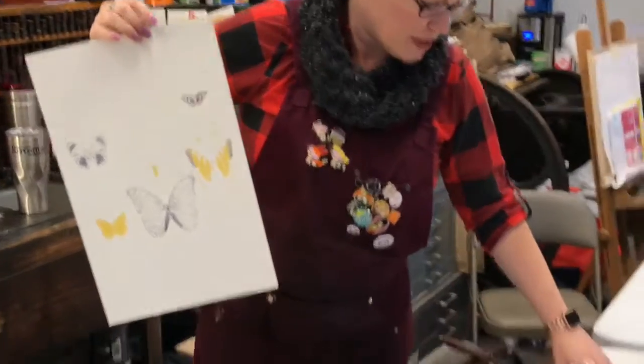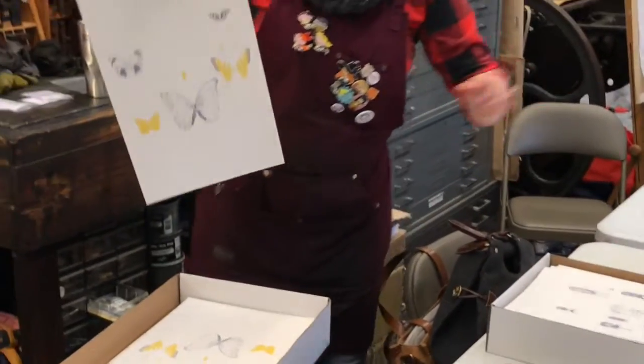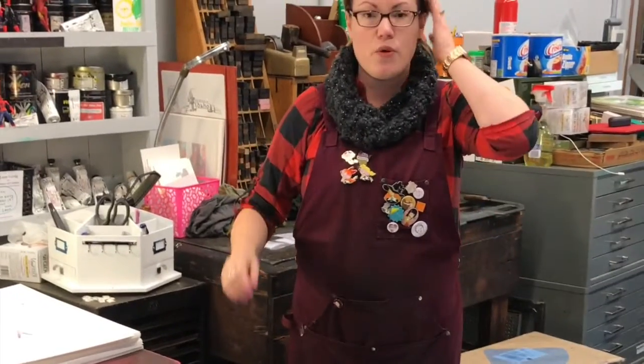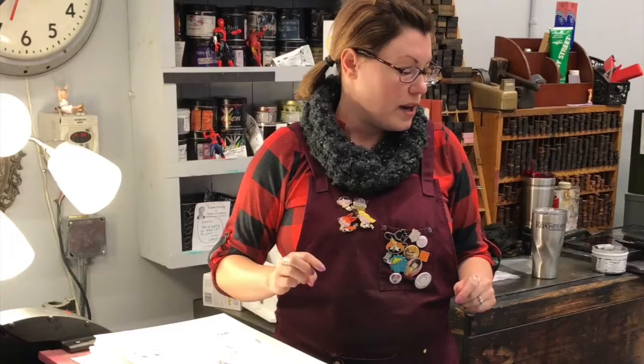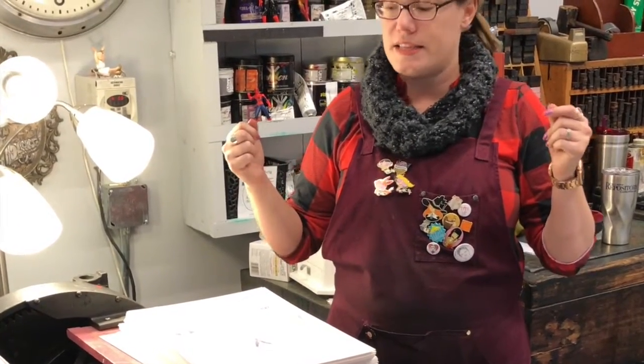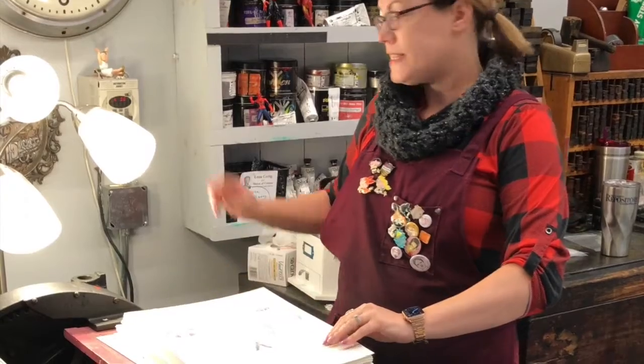These are ultimately going to be for sale when they're done being printed and dry. Sometime this week they'll be up on the web, maybe even in time for when this video goes up. I'm going to print a few of the yellow on the butterfly that you saw, and then in a couple of colors we'll tune back in and see how things are progressing.